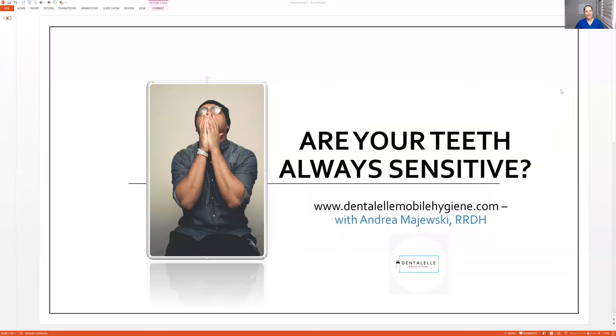Hello, everybody. Andrew Majewski here with Dental Mobile Hygiene. So are your teeth always sensitive? And by sensitive, I don't mean in pain necessarily, but I mean sensitive.